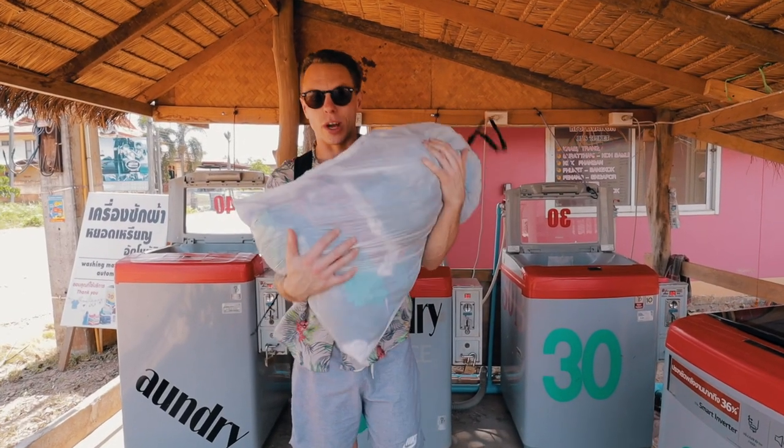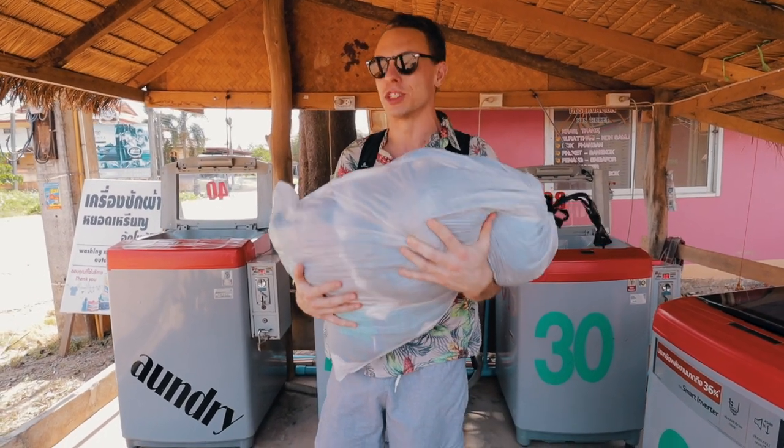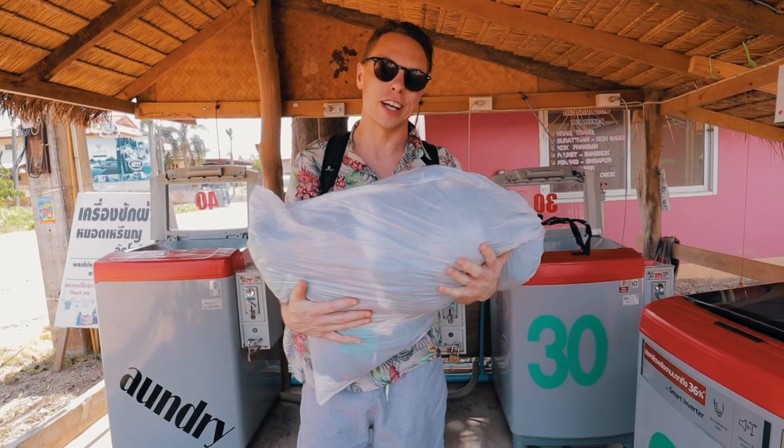We got our laundry — and this is why you bring a trash bag on trips, you can throw everything in. It's wet but it's almost dry already just from the spin and the weather, so we're just gonna go hang it up and we're done.